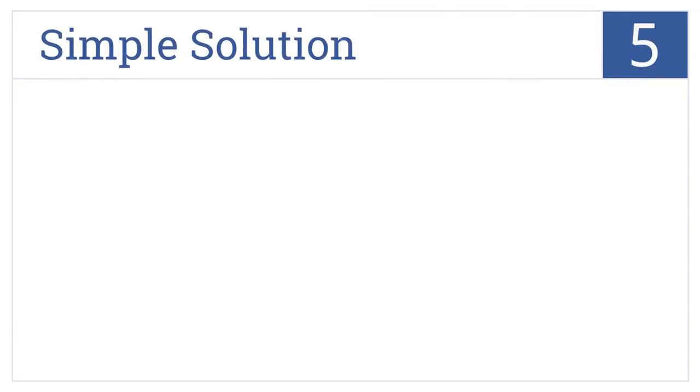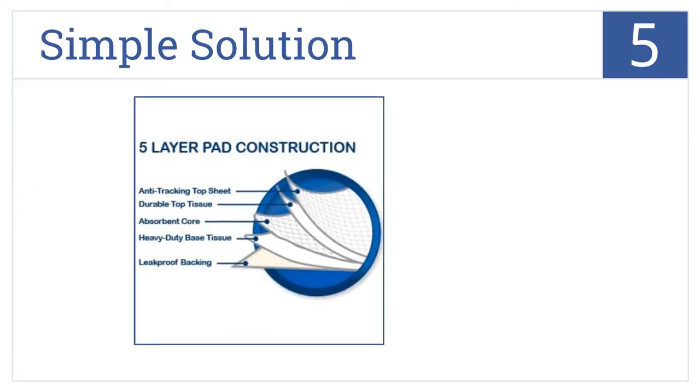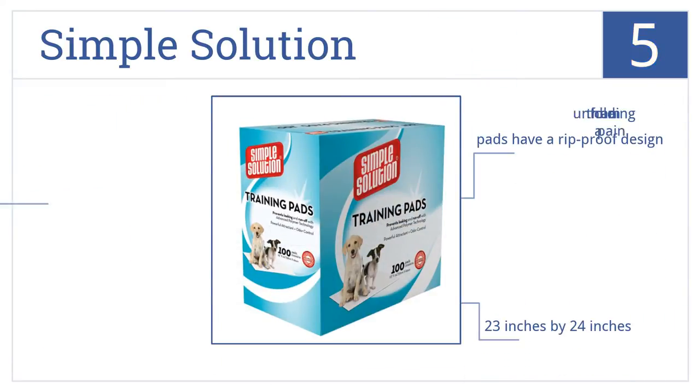Halfway up our list at number five, the Simple Solution pads are designed to make training as easy as possible. The thick construction of each pad absorbs leaks quickly and prevents runoff from very active puppies. These pads are 23 by 24 inches and have a rip-proof design, however unfolding them can be a bit of a pain.